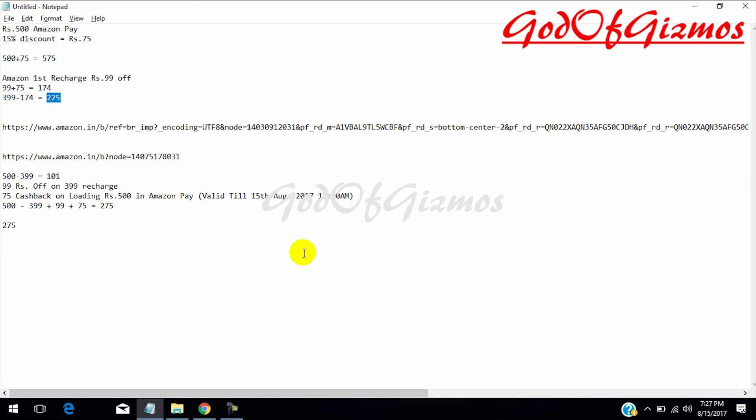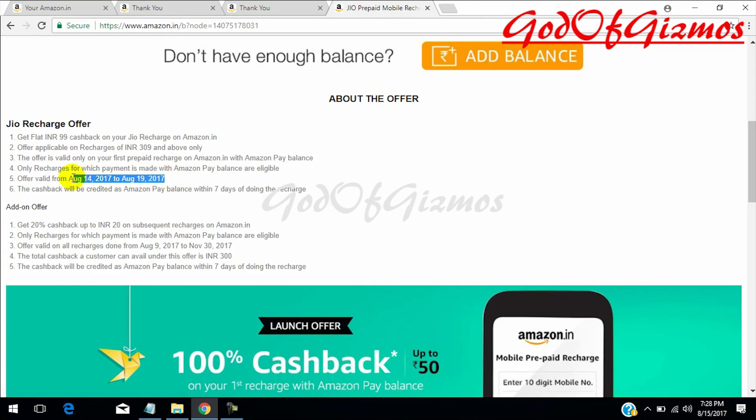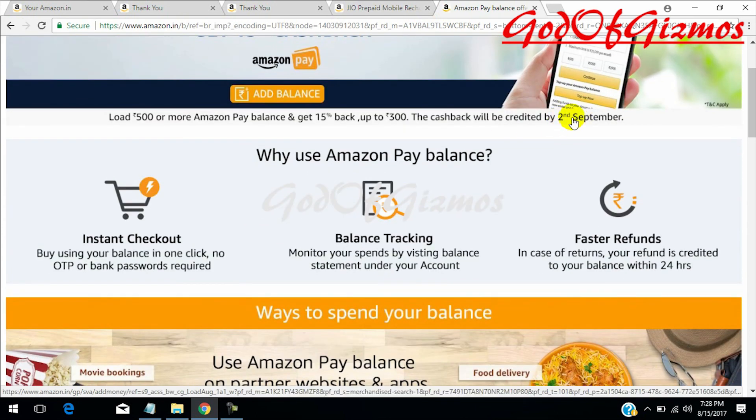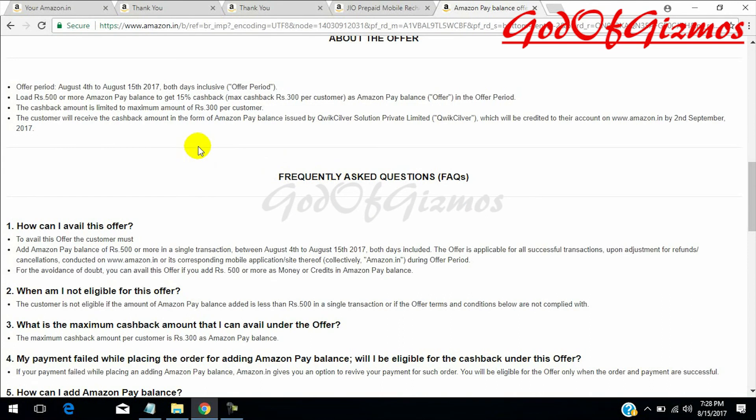Friends, if you find my video useful, give a thumbs up and share it with your friends. Do the recharge today — especially for loading your amount. You can use this offer and recharge till 19th August, but please load the amount today because today is the last day to load the amount and get rupees 75 cashback. The offer for loading is valid till 15th August, giving you 15% cashback. You can do the recharge till 19th of August.